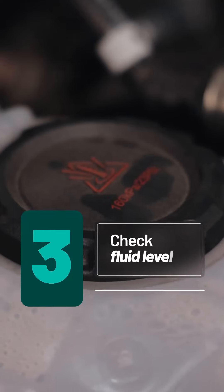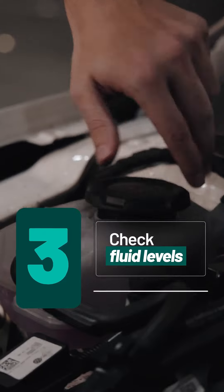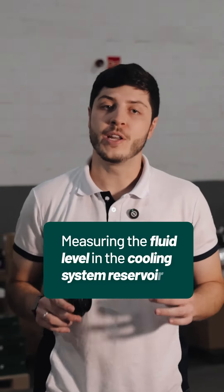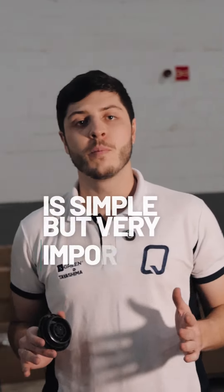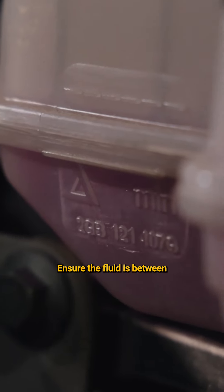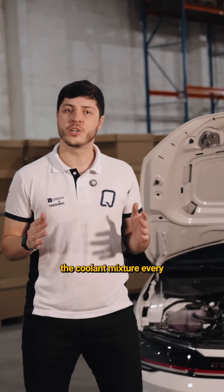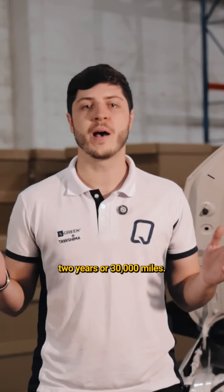Tip number three: check fluid levels. Measuring the fluid level in the cooling system reservoir is simple but very important. Ensure the fluid is between the minimum and maximum marks. Top up as needed and replace the cooling mixture every two years or 30,000 miles.